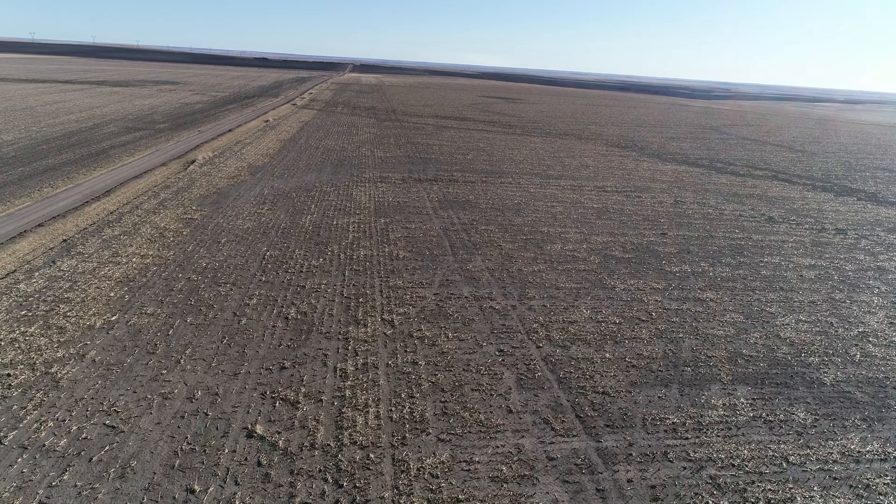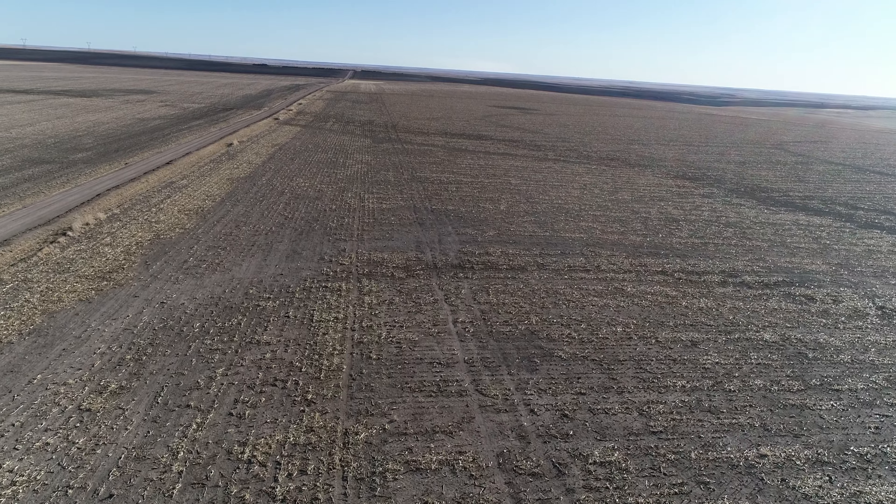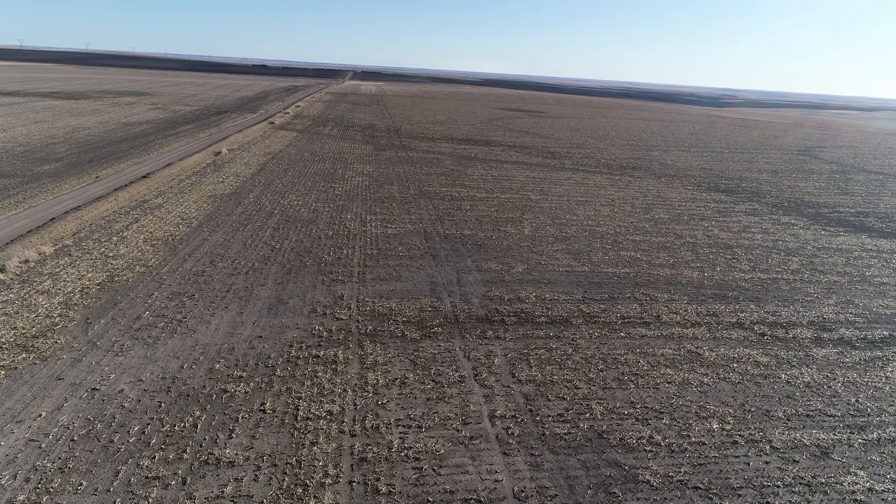The seller's mineral rights sell with the property and are 100% intact. The soils include 124.7 acres of Ulysses silt loam at 1 to 3% slope.